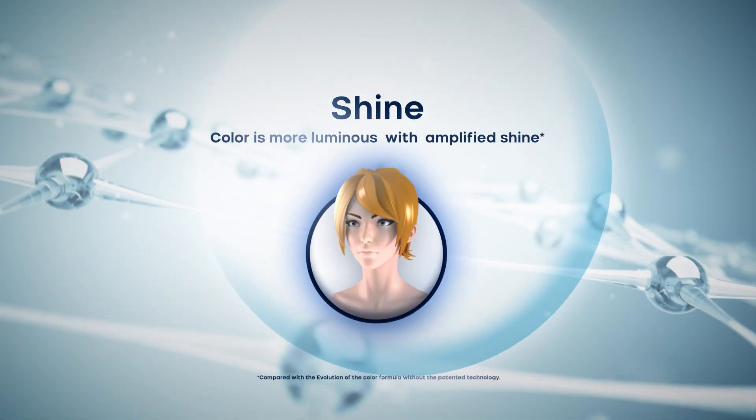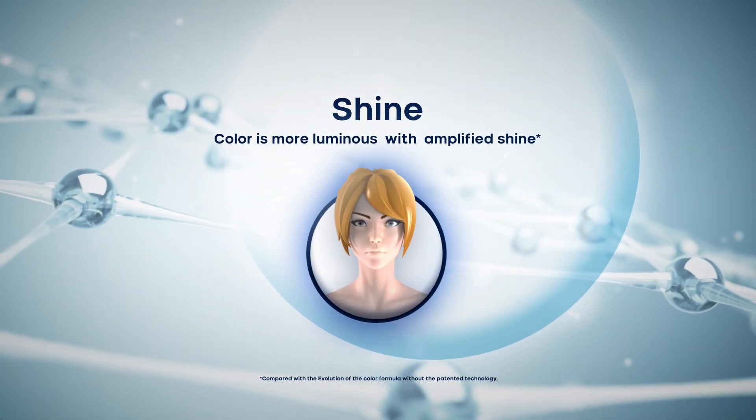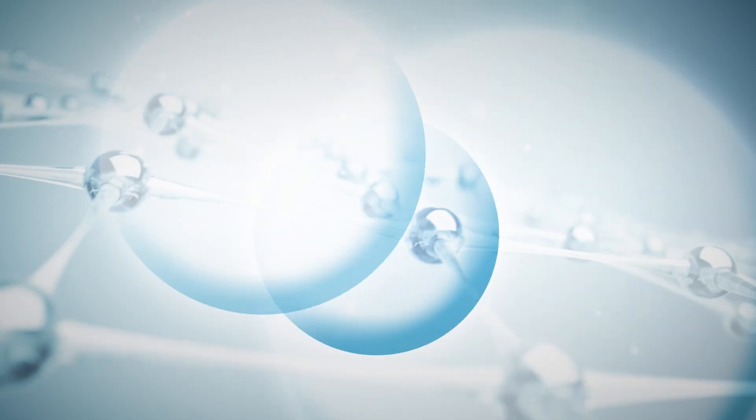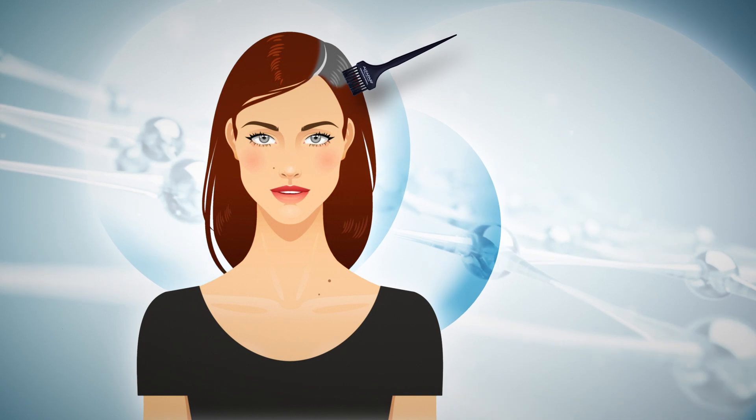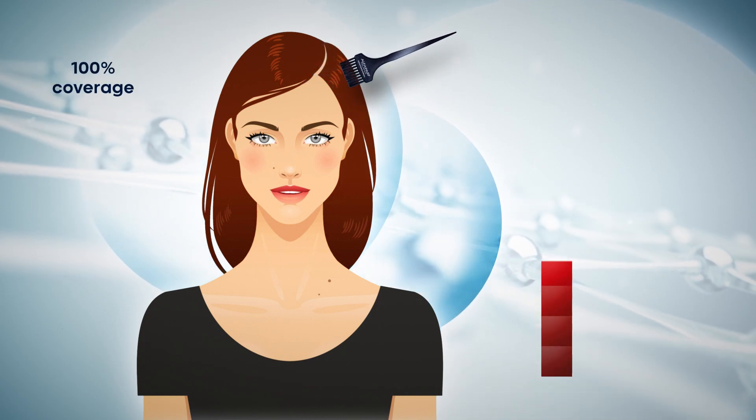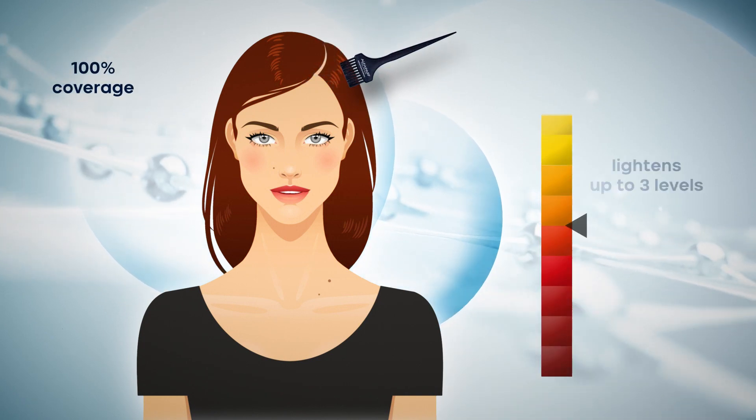Shine: color is more luminous with amplified shine. Evolution of the Color ensures perfect color results — 100% gray coverage with the 4 coverage series and up to 3 levels of lightening.